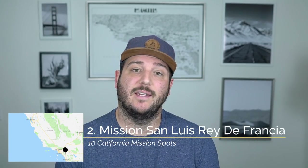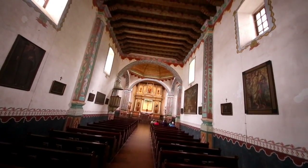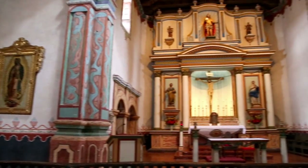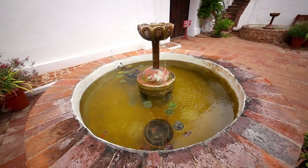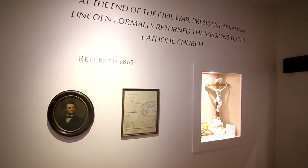Recommendation number two is the chapel in Mission San Luis Rey de Francia in Oceanside. While most of the missions have a traditional chapel which is just one long rectangular building, the chapel here is laid out like a cross from above with a long entryway and three separate altars in the front. It's one of the most striking chapels at any of the California missions. Also be sure to head inside the mission itself as there is a great museum with lots of artifacts from the area.